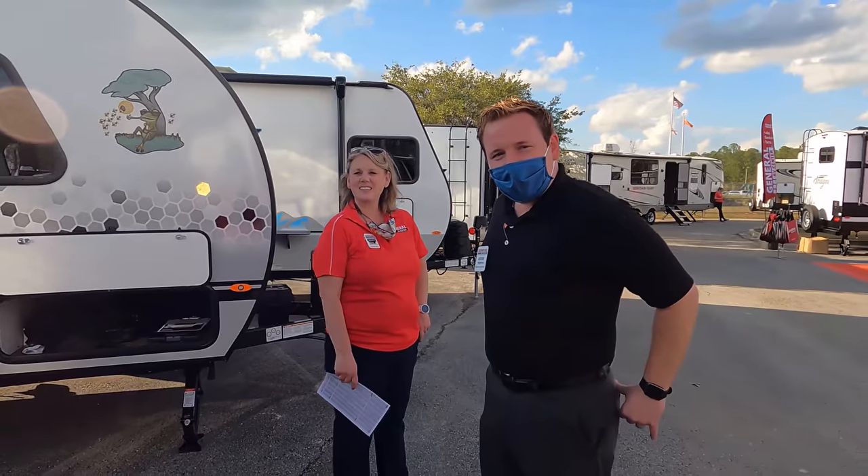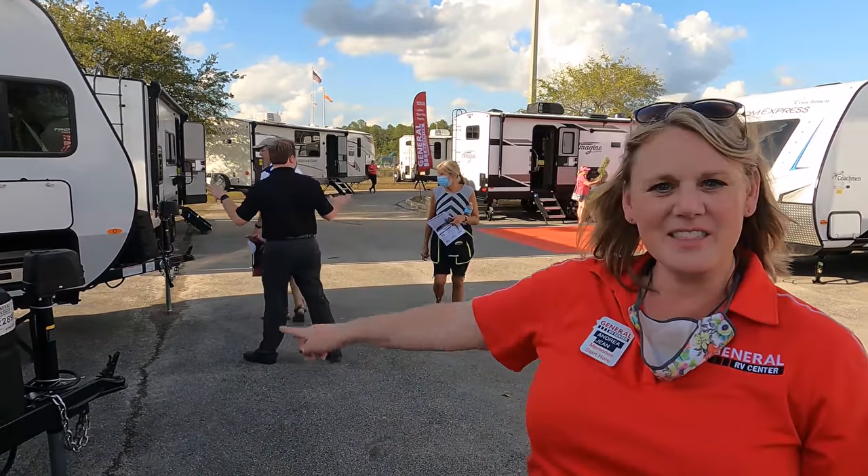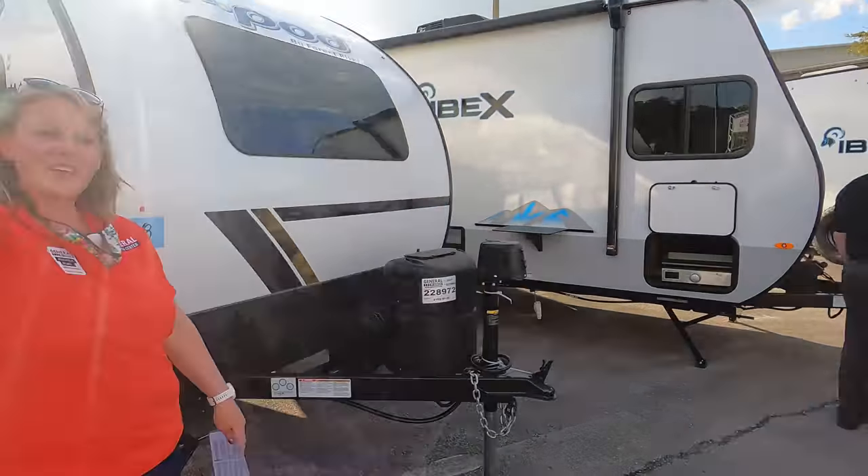This is Andrea from Birch Run, Michigan. She came over and said she loves my wife because her name is also Andrea. Make sure you come visit her — she's representing the R-Pod and the Ibex here at the show. Now we've got to check out some Grand Design stuff.